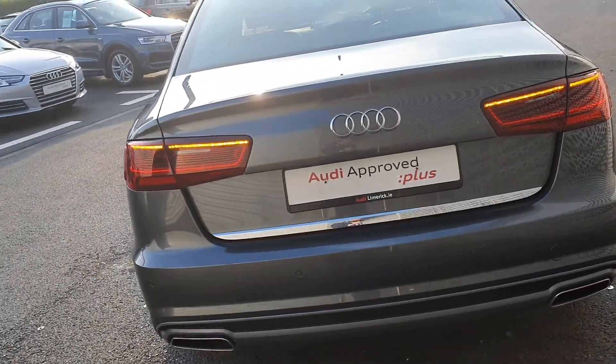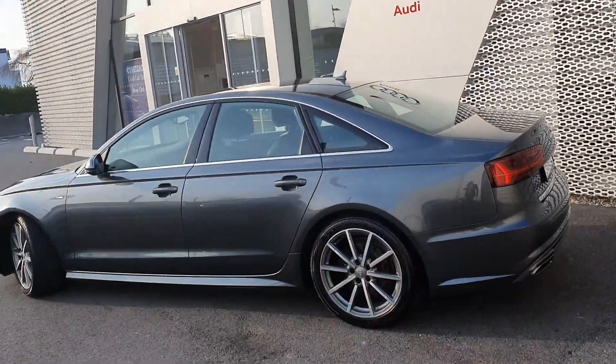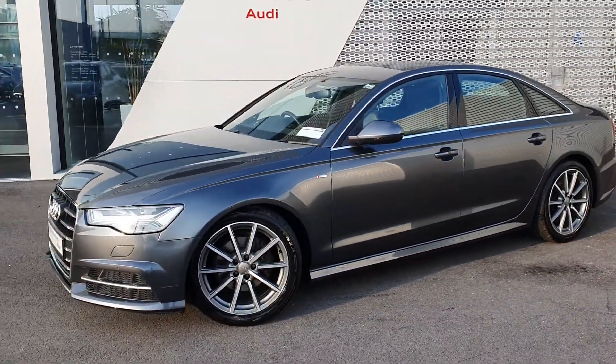We have our swooping dynamic indicator lights and twin exhaust out the back. The vehicle will come with a full 12-month Audi approved plus warranty with the option to extend, with long life service intervals of every 24 months or every 30,000 kilometres.